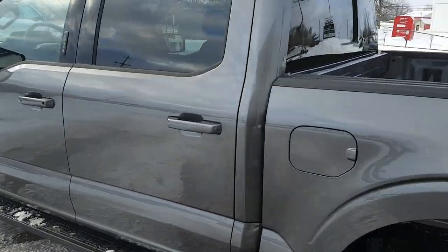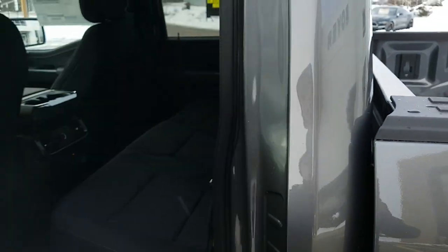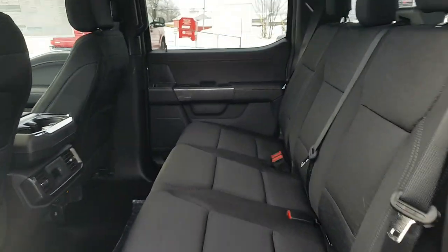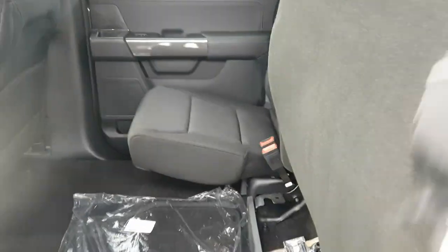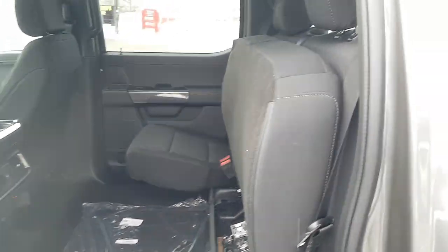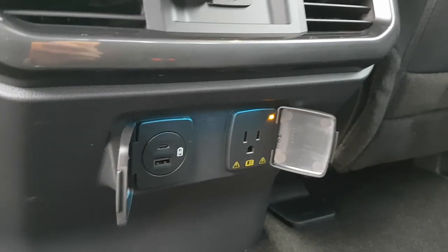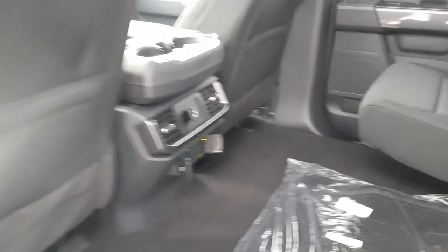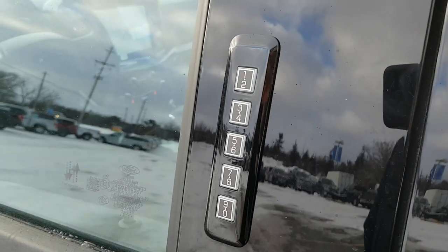This truck has the super crew cab, so there's plenty of space back here for rear passengers. The seats fold up nicely, and there's a storage area so things don't roll around. Rear passengers enjoy USB-A and C, a three-prong power outlet, a 12-volt port, and their own climate vents — really spacious back here.